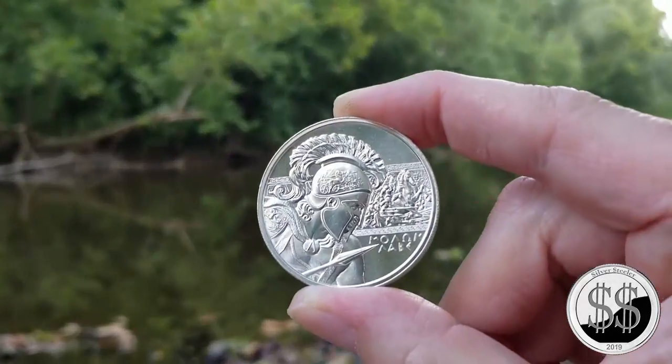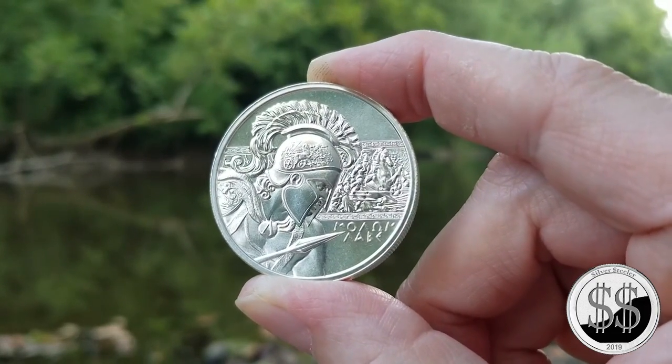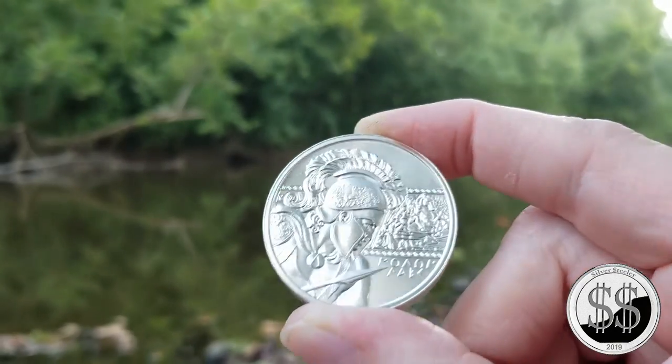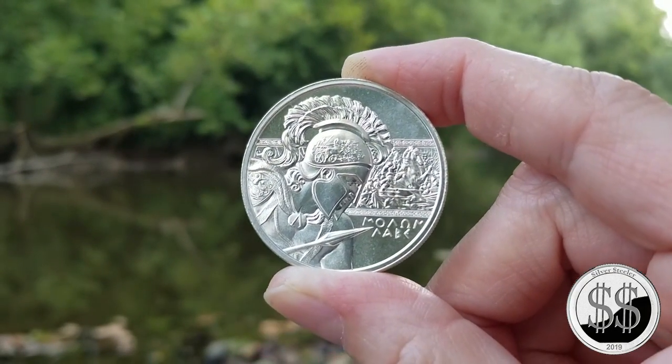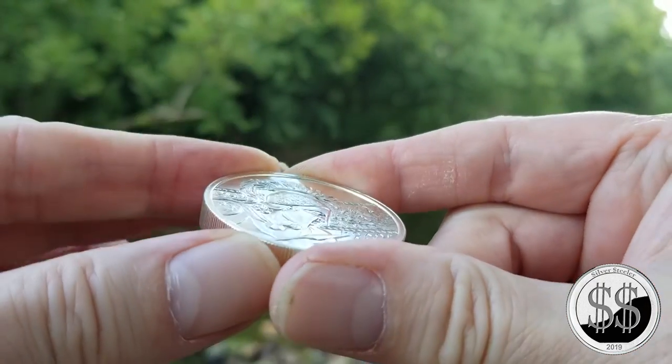Anyway, my coin for the day down by the river — this is going to be the Type 1 Molenlaib, these two-ounce, somewhat high relief ones. They're done by the Intaglio Mint, and they are beautiful.